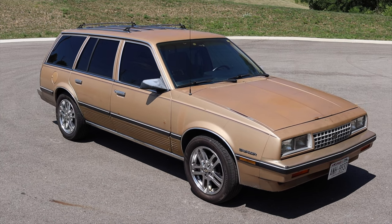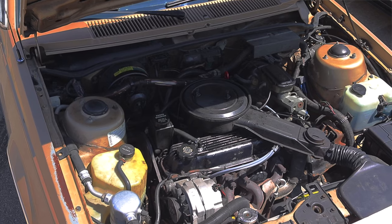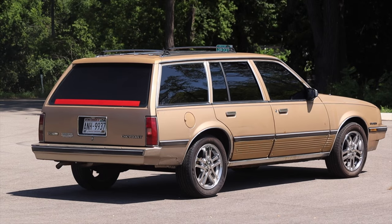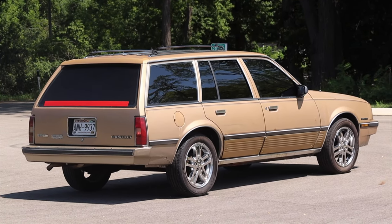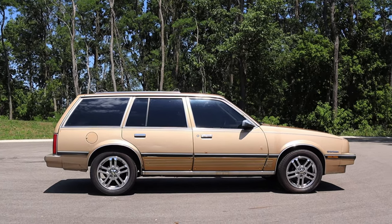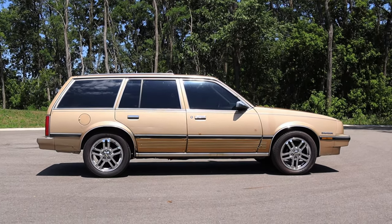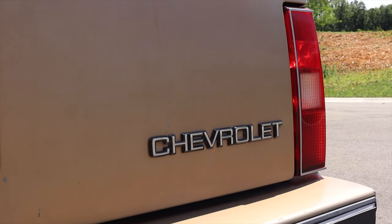My name is Zach and today I am driving a 1985 Chevy Cavalier wagon. Up front is a 2.0 liter inline four, down below is a three-speed automatic transmission. I am super excited to be driving this 1985 Cavalier for a couple of reasons — first of all it's a wagon, and I absolutely love wagons. The second reason is the fact that I love old GM cars, and you guys also love old GM cars.